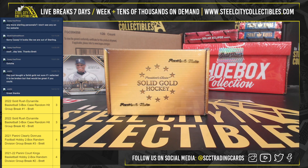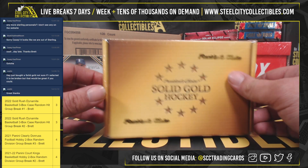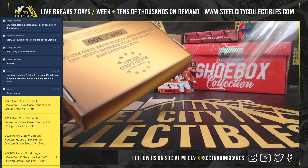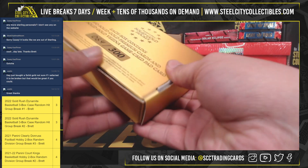Alright, this personal break is for Justin. It's going to be 2021-22 President's Choice Solid Gold Hockey hobby box. Good luck, here we go. That's box number 64 out of 300.